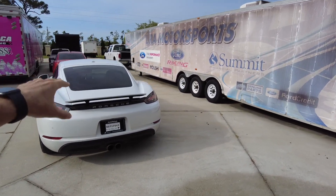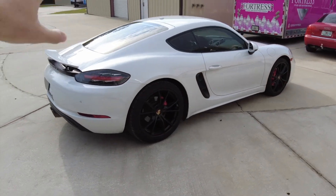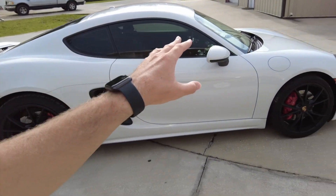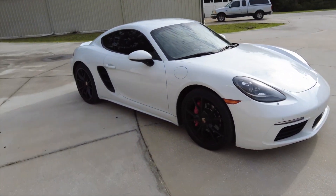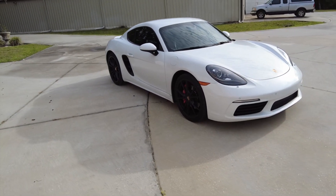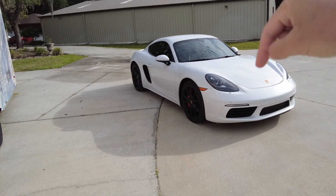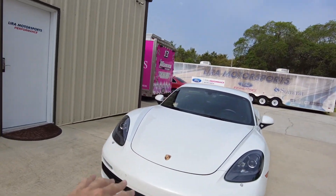Obviously the car looks amazing even the way it's currently sitting, but I have seen this car lowered and it completely changes the appearance. Having a lower center of gravity also changes the way it drives — it just feels more nimble and gives it even more of a go-kart feeling. I can't wait to get you guys a review after it's lowered on those H&R lowering springs.